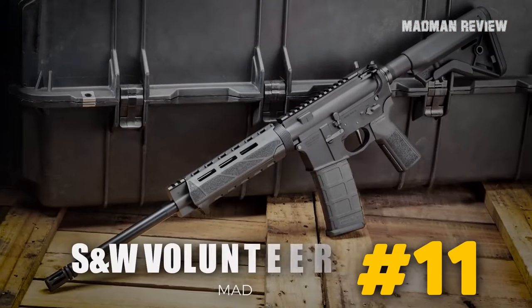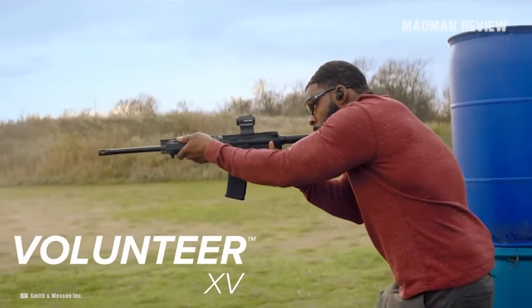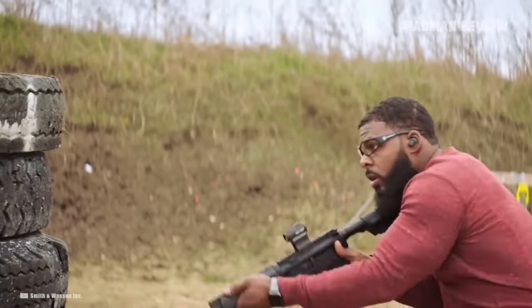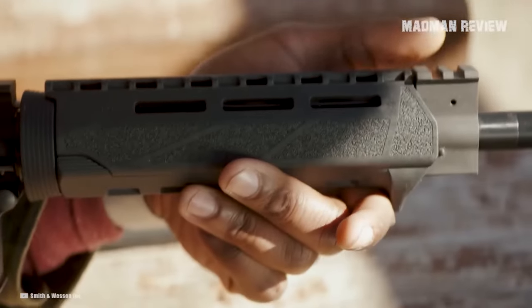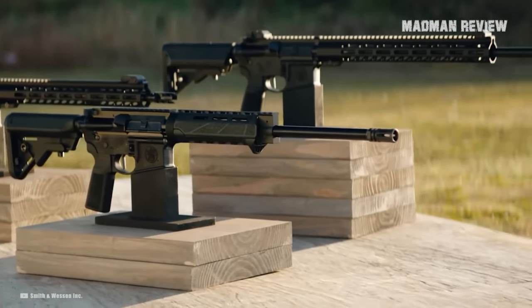Number 11: Smith & Wesson Volunteer XV. The Volunteer XV from Smith & Wesson is chambered in 5.56 NATO. It's designed for sport, recreational shooting, and professional applications. You get the gun with premium grips, handguards, triggers, sights, and stocks. Also, it is ambidextrous, and its barrel features 5R rifling. This makes this rifle a great gun right out of the box.